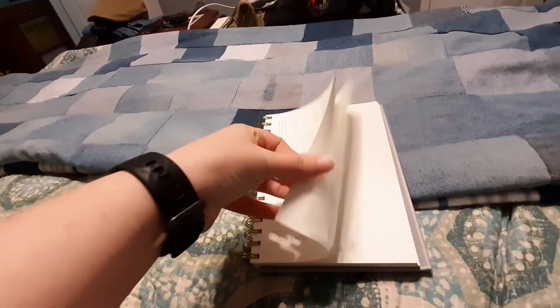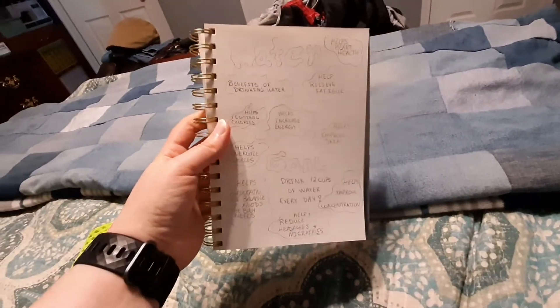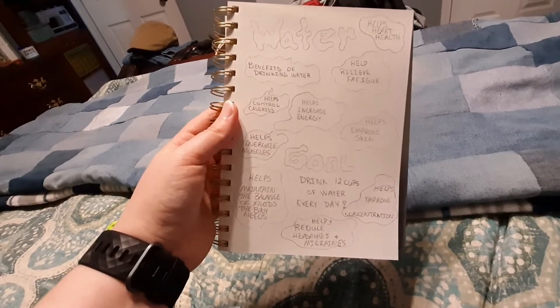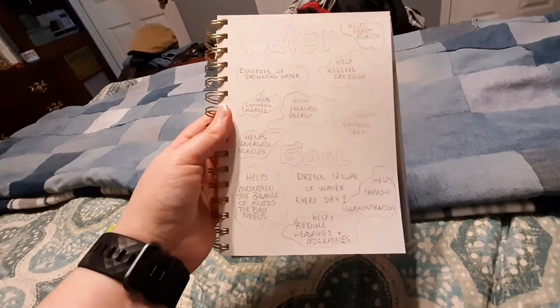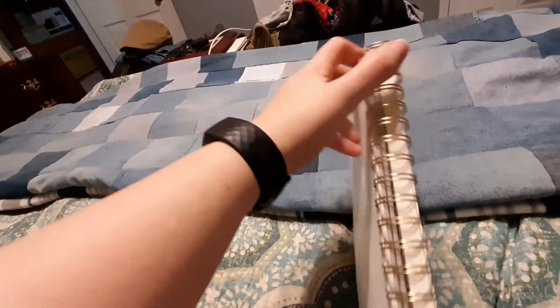Then the last page: I've been drinking a lot of water lately, so I did a page on the benefits of drinking water. My goal is 12 cups of water every day, which I have been keeping up with.